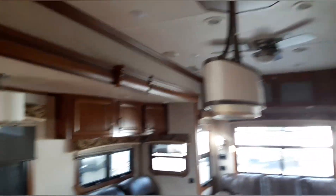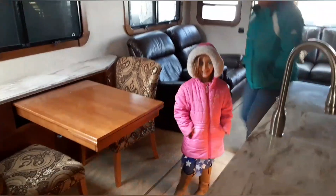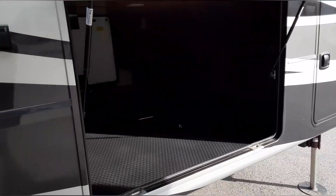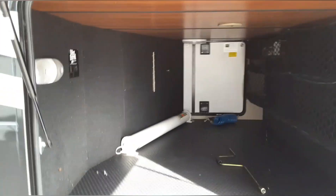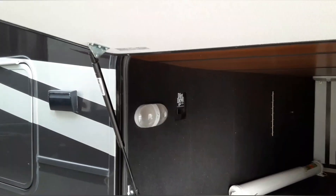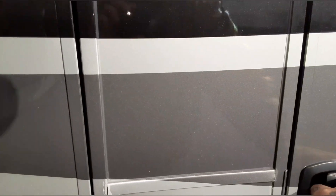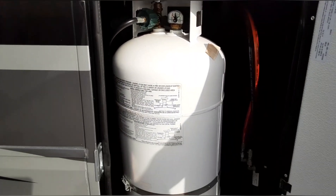Definitely not ideal for families with children, though — I'm scared of spiders. Outside, you have a really nice basement area. It's got a central back Dirt Devil in there. Looks like you have 30-pound tanks.